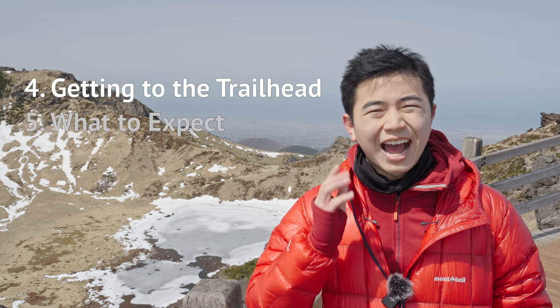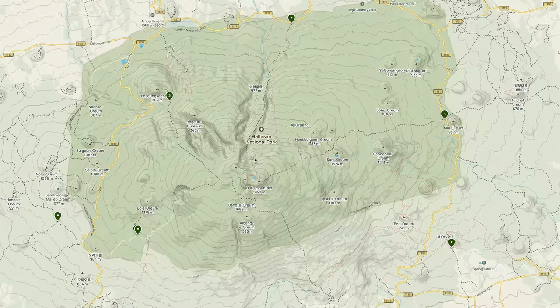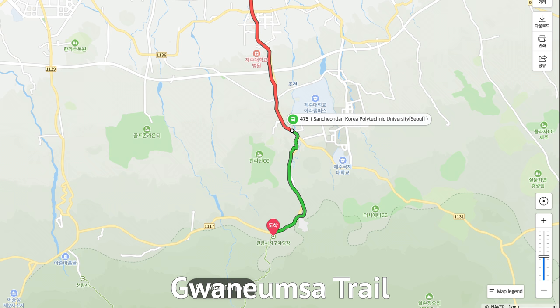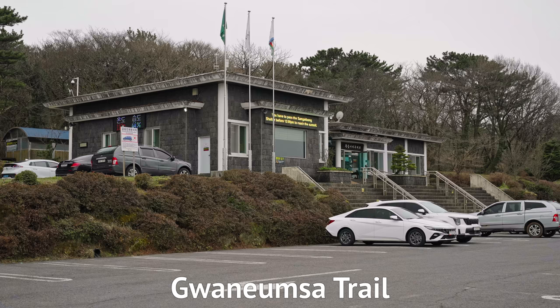Now, how to get to the trailhead. If you're planning to take the public bus to get to the Gandumsah trailhead, depending on where you start, you will likely need to take a bus to Sanchondan University, then transfer into bus 475. Get off there, then look for the visitor center.